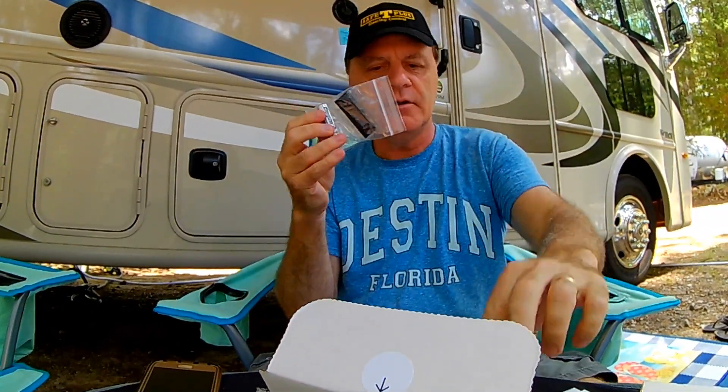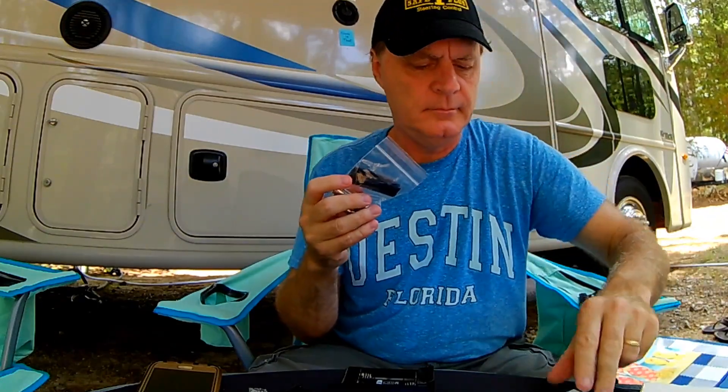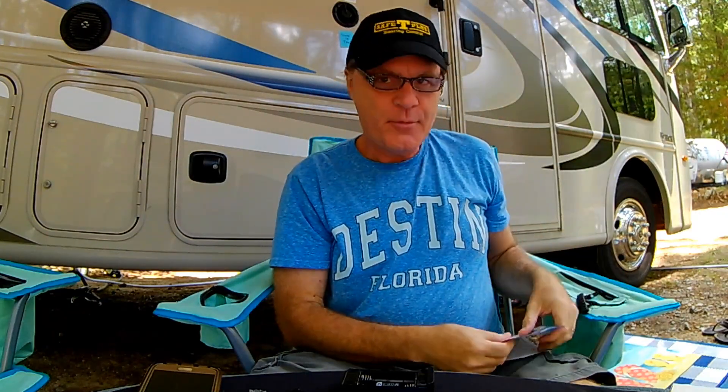Look at that — batteries are even included. Now, here's the thing: I forgot to bring my glasses on this trip, so I have to use Glory's glasses. They do have beautiful rhinestones, so please comment if you like this look. I am going to need them to read the instructions, so please forgive me.